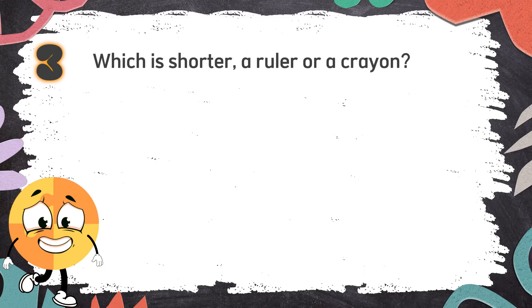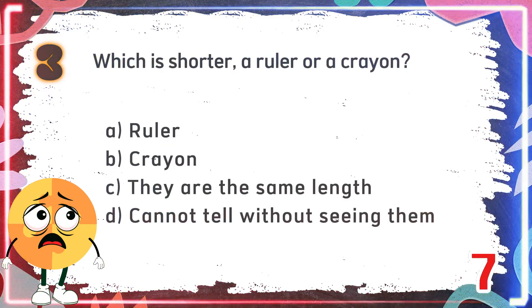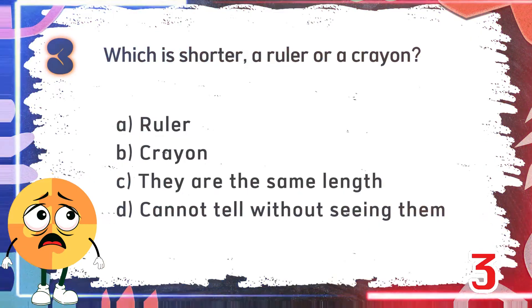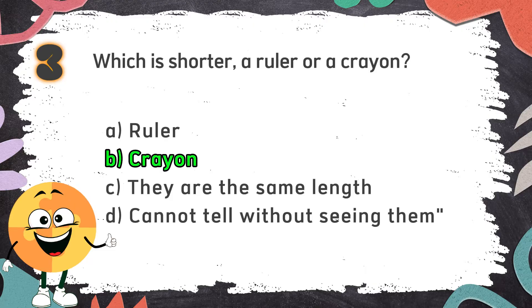Number 3. Which is shorter, a ruler or a crayon? The choices are: A. Ruler, B. Crayon, C. They are the same length, D. Cannot tell without seeing them. The correct answer is B. Crayon.